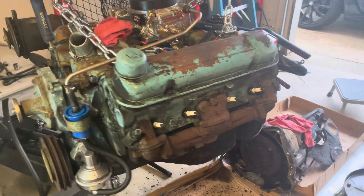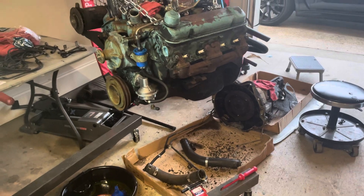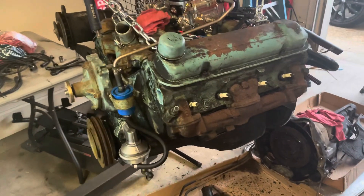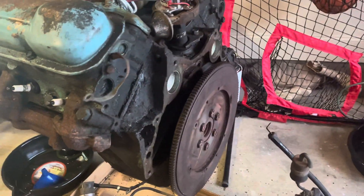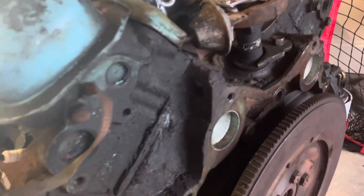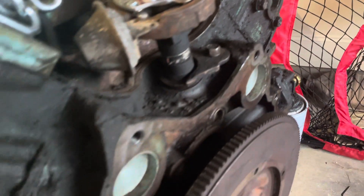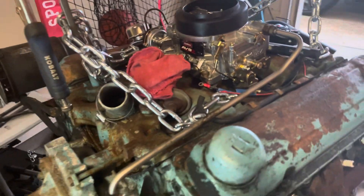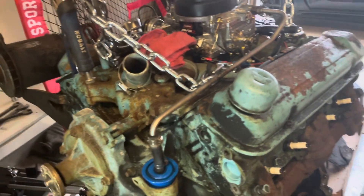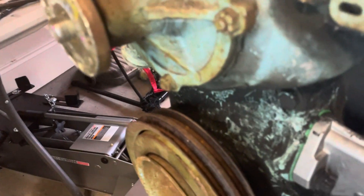We got the '62 Pontiac Grand Prix engine out — 389 4-barrel. It has been a leaky son of a gun. Look at all the nasty buildup of grease and grime, everything just built up on here. We took it out and just look at it, man.